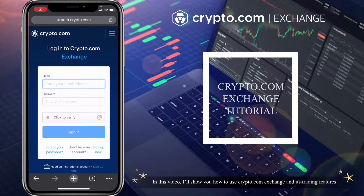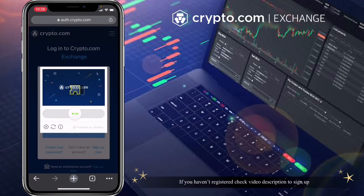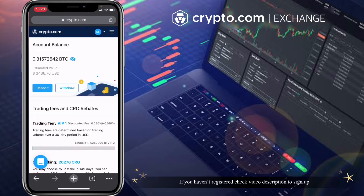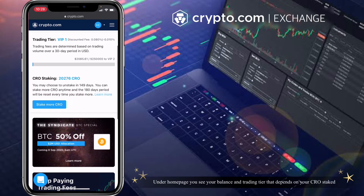In this video I'll show you how to use crypto.com exchange and its trading features. If you haven't registered, check the video description to sign up and get up to $50 USD bonus once you stake 5,000 CRO or more.